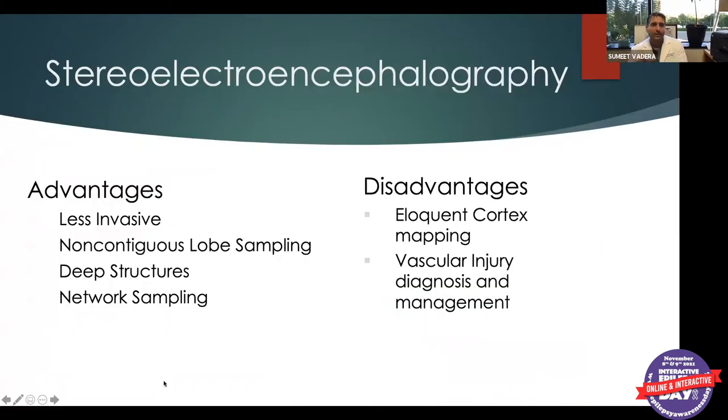Because it's essentially a black-box system where we only see the skin area and not the brain directly, we rely heavily on MRI and imaging to ensure safe and accurate electrode placement. The biggest advantage is that it's less invasive and allows sampling of multiple brain areas, even both sides. The biggest disadvantage is risk of vascular injury, but we've reduced that to less than a fraction of 1% due to the quality of our imaging.